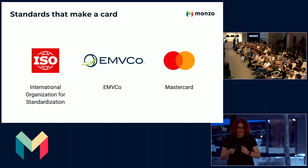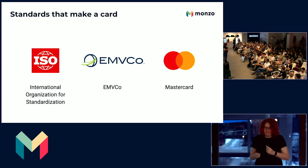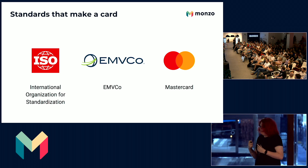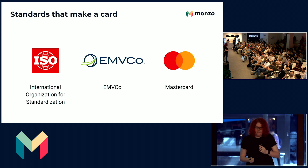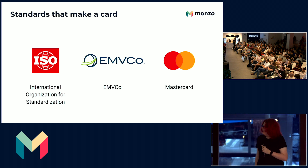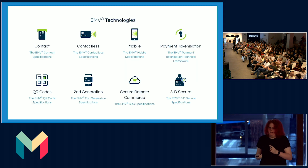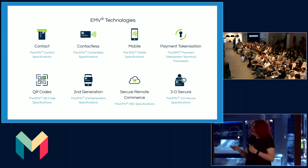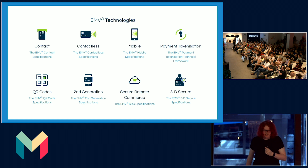EMVCO specifications power most digital payments online today. EMV is a cross-scheme set of standards for how card and many online payments work. It's used by Mastercard, Visa, American Express, China UnionPay, Discover, Diners Club International, and so many more. You can think of EMV standards as being chip and pin, contactless — the very basic technologies.